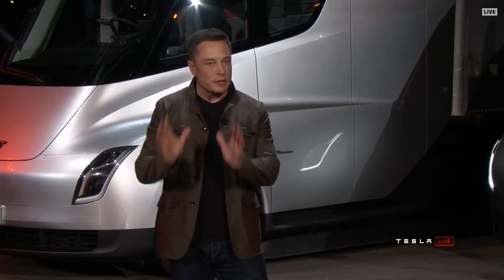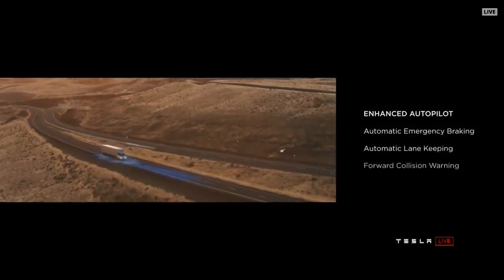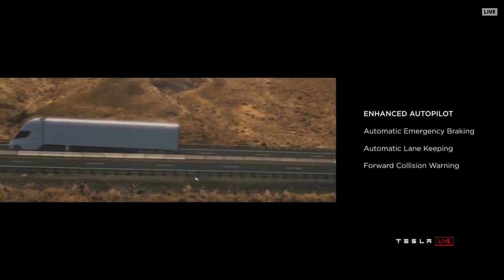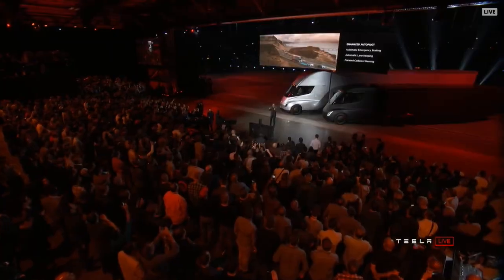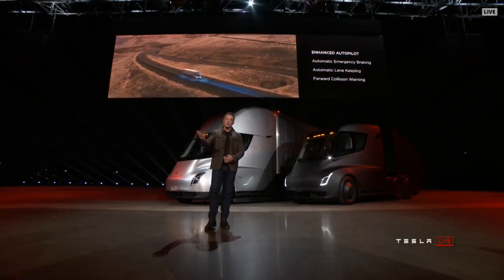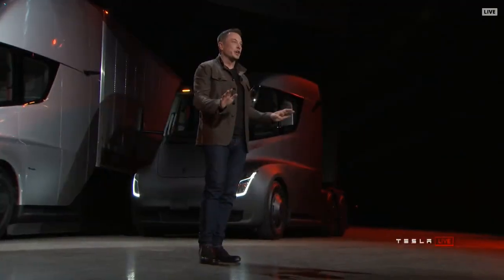What about safety? When I say safety, I'm talking about the driver's safety, other cars on the road, and pedestrians — safety for everyone. If you've got 80,000 pounds moving at 60 miles an hour, it's a very dangerous thing. Every truck we sell will have enhanced autopilot as standard. It will automatically brake, and it will automatically lane keep as well. So even if you're in the truck and you have a medical emergency, the truck will stay in lane, gradually come to a halt, put on the hazards, and if it doesn't hear a response from you, it will call emergency services. It's going to take care of you, other cars, and pedestrians. This is a massive increase in safety.